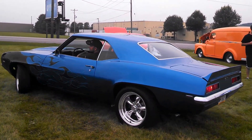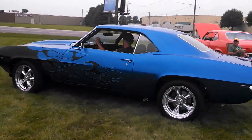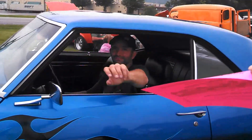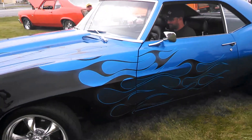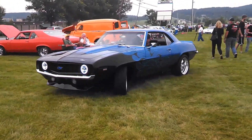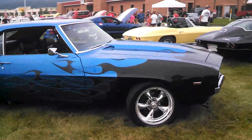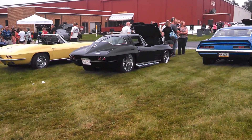That sounded pretty good. I like the flames on this — 68. Let's give him a flyer. And over in the background, Dodge. That's a 63. That's very nice.